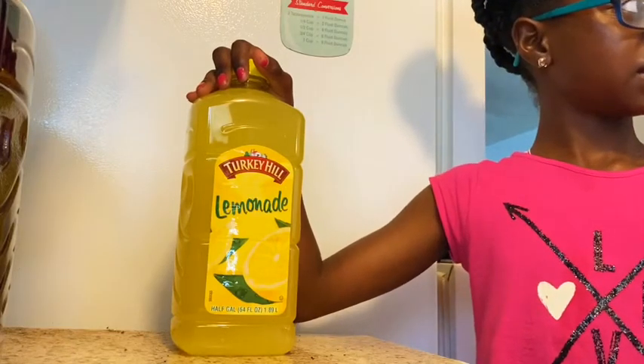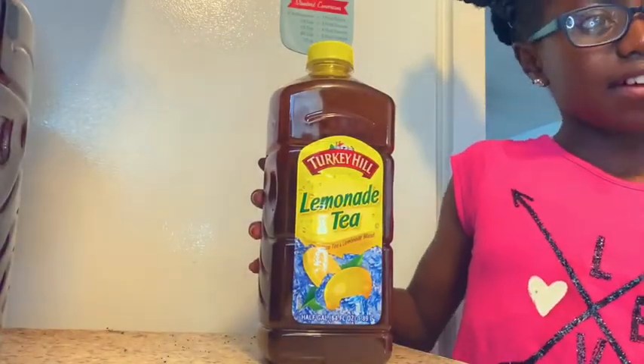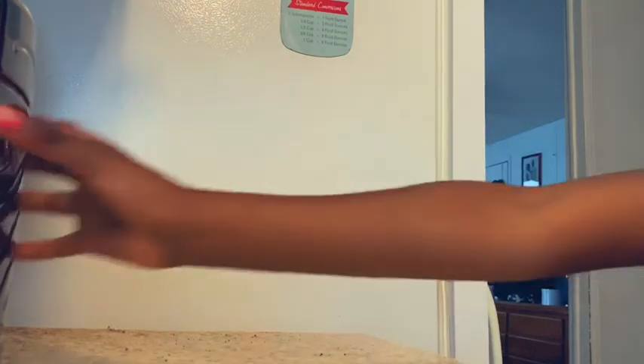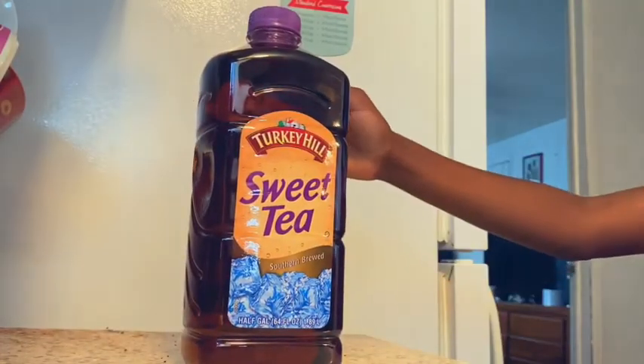Very delicious, quite refreshing, especially in the salt. Another flavor also from Turkey Heel is the Lemonade Tea — it's tea with just a pinch of lemonade taste. Again, delicious. And this is the regular sweet tea from Turkey Heel as well.